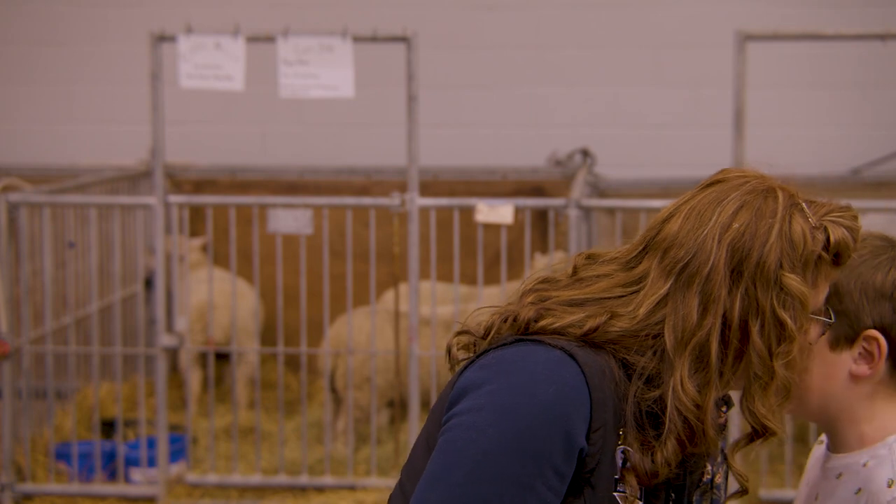Gord tells me that there are about 60,000 breeding ewes on the dot in Saskatchewan at this time.